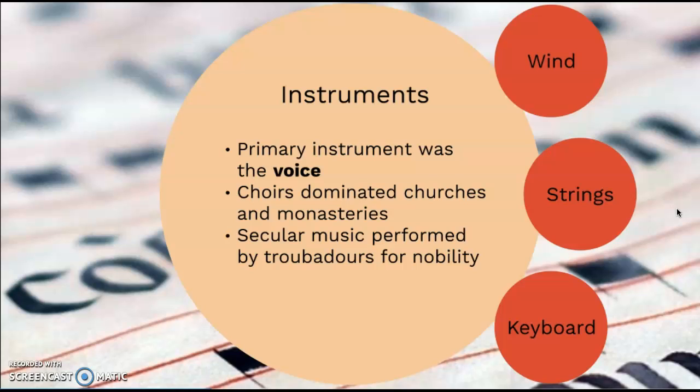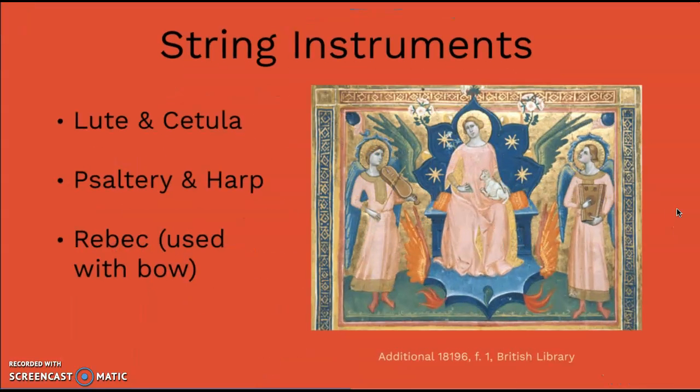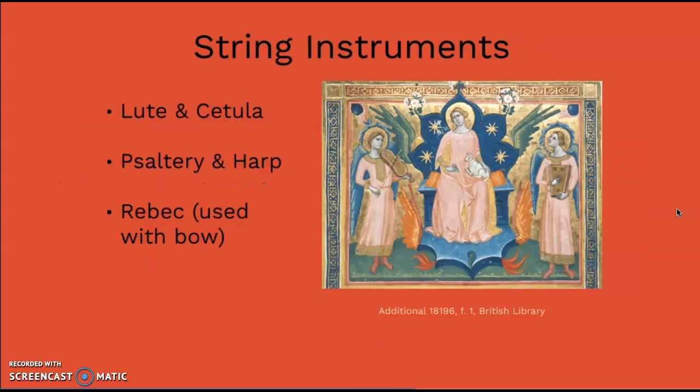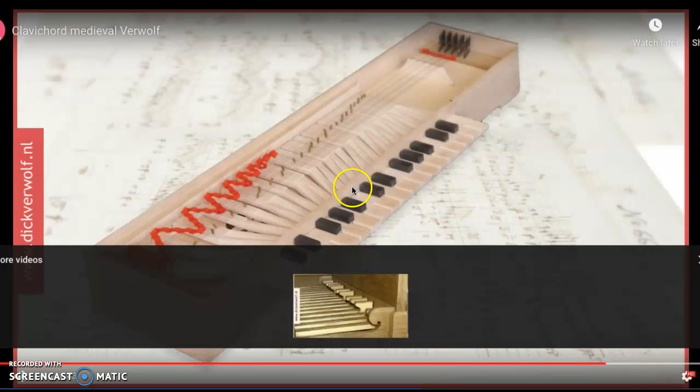It was really only in secular, non-religious music that we started to see more traditional handheld instruments, and those were used by troubadours. Here are some examples: wind instruments made by blowing into them included recorders, horns, and bagpipes. We also have string instruments — two different kinds — that could either be strummed, like a lute or a harp, as this angel on the right-hand side is demonstrating, or played with a bow, much like early violins. This one is called a rebec. Finally, we also had keyboard instruments such as the organ and the clavichord, and we'll go ahead and play a little bit of the clavichord for you now.